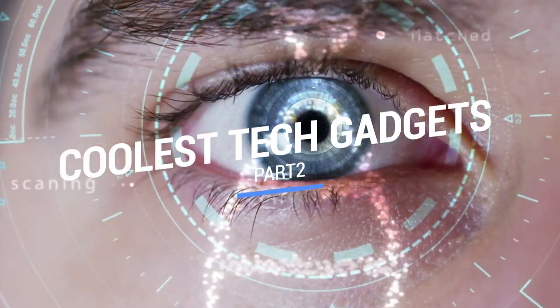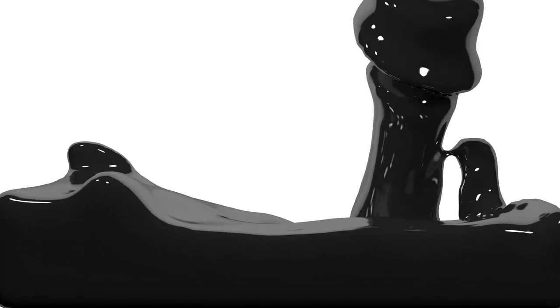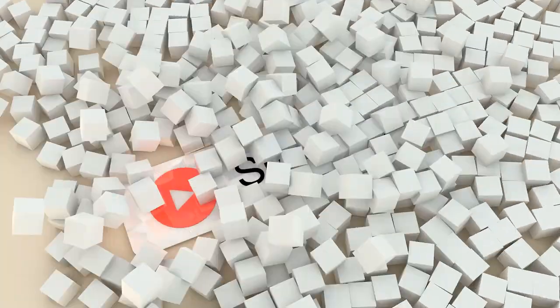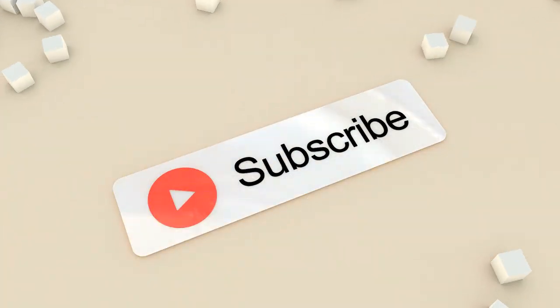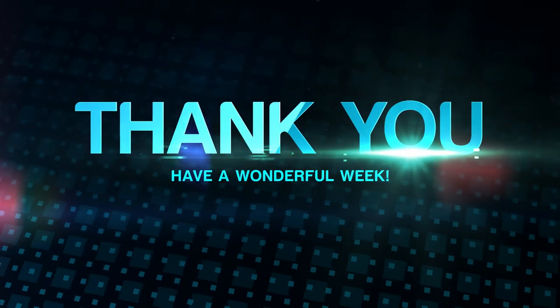That brings us to the end of our review and buyer's guide for the coolest tech gadgets. Hope to see you in the next video! Let us know in the comments what is your favorite one. If you like this content, don't forget to subscribe and get notified when we launch new videos! Thanks for watching! Peace!